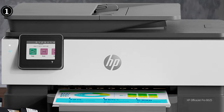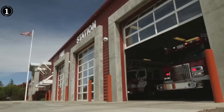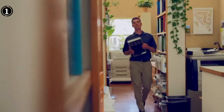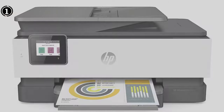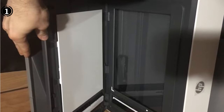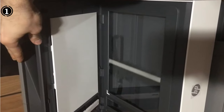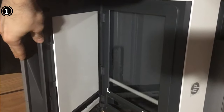With a maximum print speed of 20 ppm for monochrome and 10 ppm for color, the OfficeJet Pro 8025 ensures efficient and timely document production. The package includes HP 910 setup Instant Ink ready cartridges in black, cyan, magenta, and yellow, offering a convenient start for your printing tasks. Compatibility with HP Instant Ink and Alexa integration makes the HP OfficeJet Pro 8025 a compelling choice for modern home offices seeking both productivity and convenience.